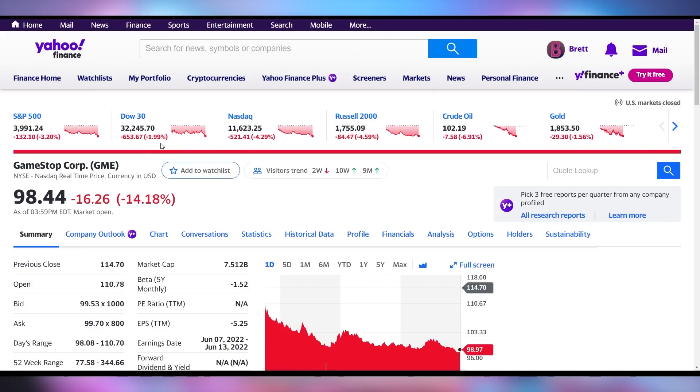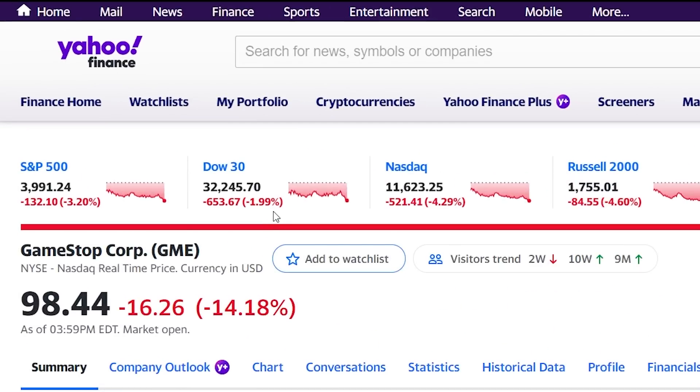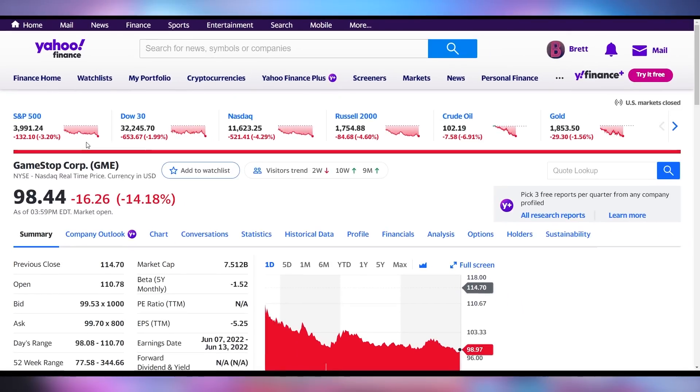If you take a quick peek at regular stocks, the Dow Jones is down roughly 2%, NASDAQ is down 4.29%, and the S&P 500 is down 3.2%. Stocks have been kind of crumbling lately, so it kind of stands to reason that crypto would fall alongside that. As investment fears ramp up, it's not going to necessarily hold up.